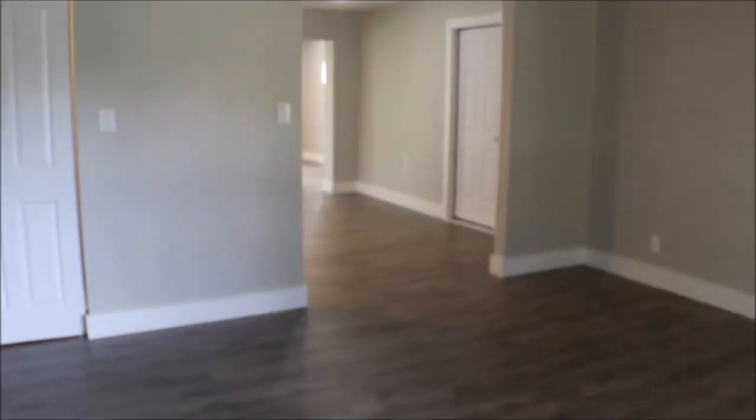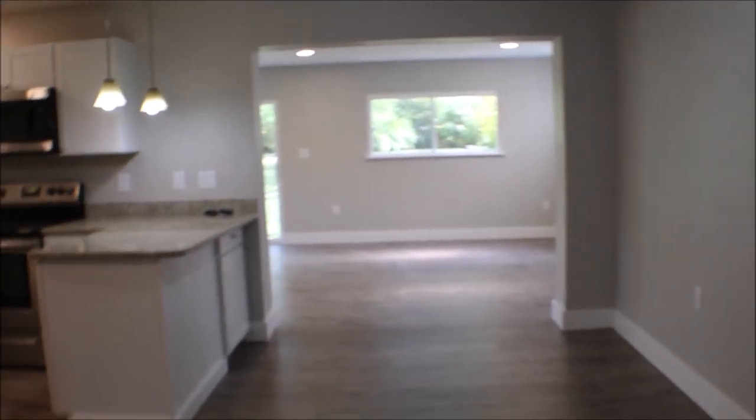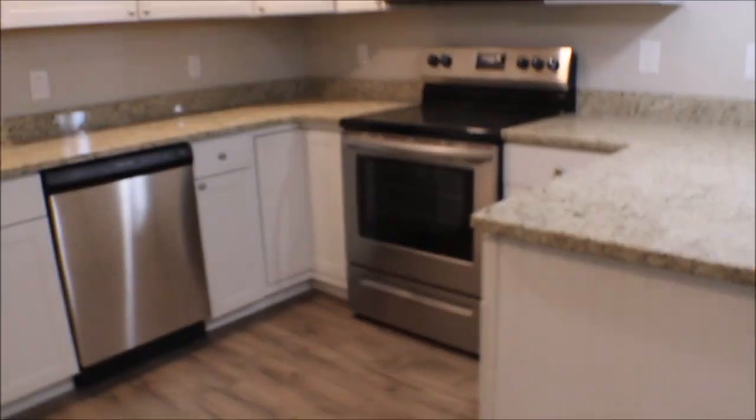Now we're inside. All your family room — newer windows installed, open them up, get fresh air. Going into the kitchen — granite countertops, plenty of room, plenty of lighting, new appliances, nice cabinet space, garbage disposal.